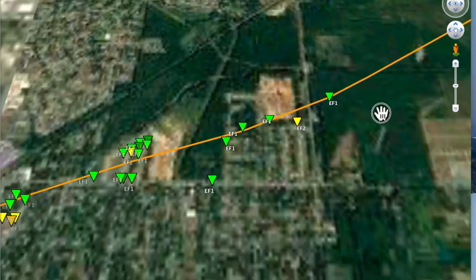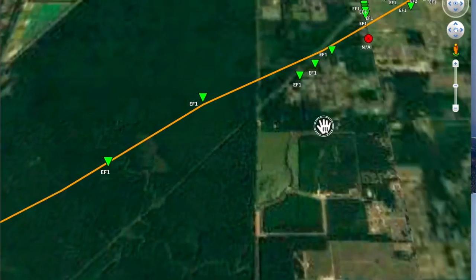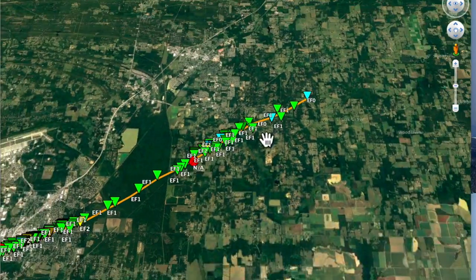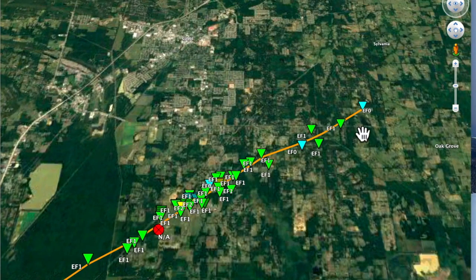Then it goes towards just south of Cabot — EF1, starting to lose its punch. I see EF1, EF2 — no more EF3 damage. There's Cabot. Look how it narrowly missed Cabot. It's a long video, but I think it's very interesting and informative to show you the exact path, plus the meteorology and the ratings — the zeros, ones, twos, and threes. The overall tornado rating is EF3, but I showed you exactly where it was EF3 and several points where they found that type of damage.